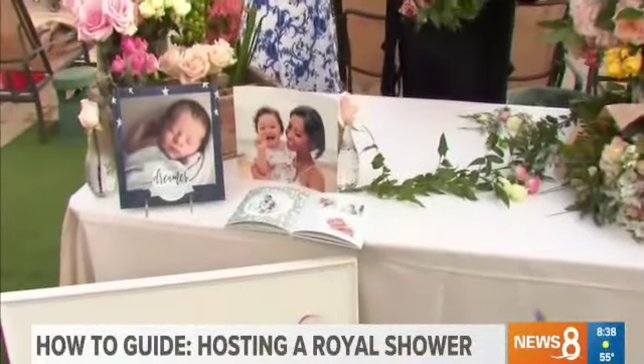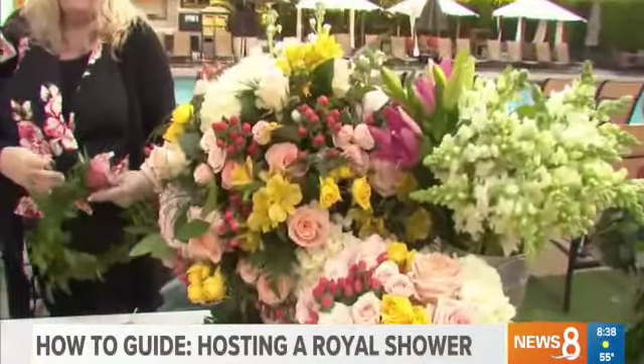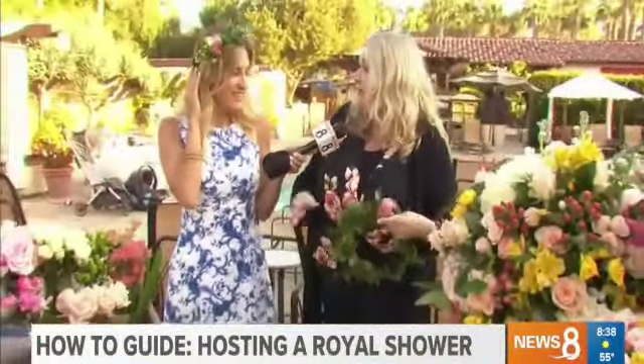Good morning once again from Estancia in La Jolla. Tara is with us from Sweet Blossom Designs. I love a shower where there's an activity because it breaks the ice — it gets people talking and having fun. A fun idea would be to have someone like you come teach guests how to make crowns. We bring everything and come, and it's just a fun way to interact with your guests and meet new people. We show you how to make floral crowns or arrangements, and it's just a nice way to interact with everybody.